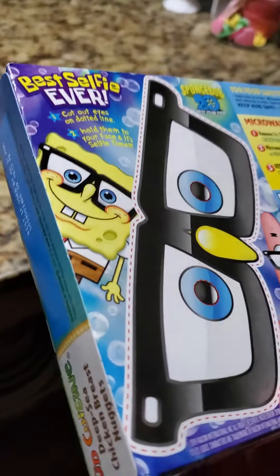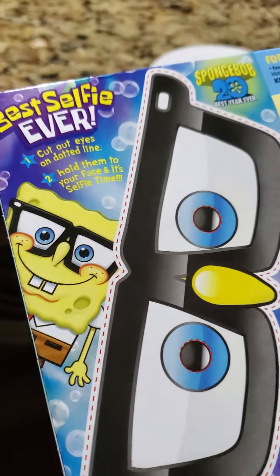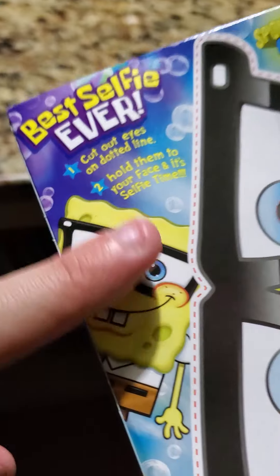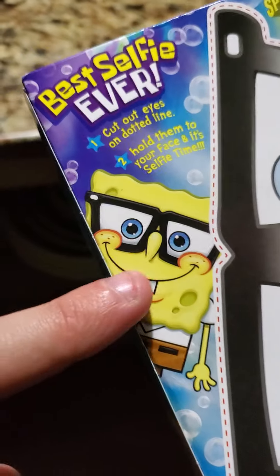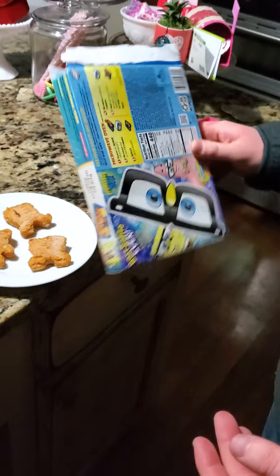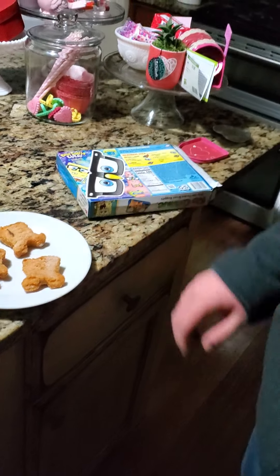What is Patrick doing? It looks like he has a SpongeBob nose. And it comes with these glasses that you can cut out of the side of the box and have some SpongeBob fun. Best selfie ever. Yeah, so far it's not looking super good. Let's drop the box.